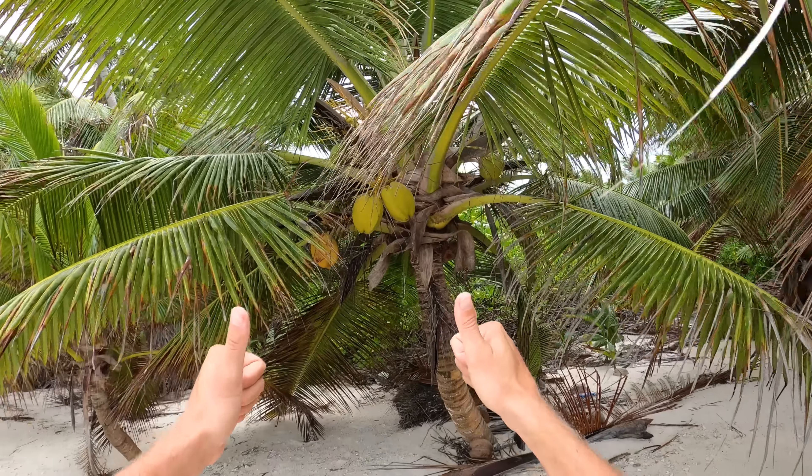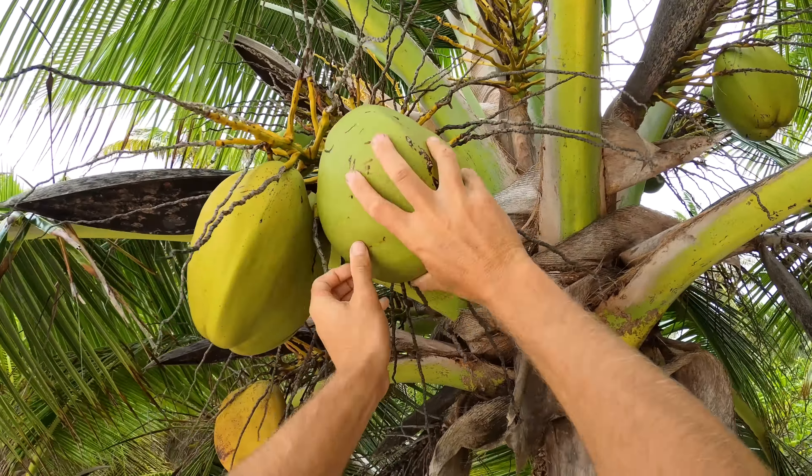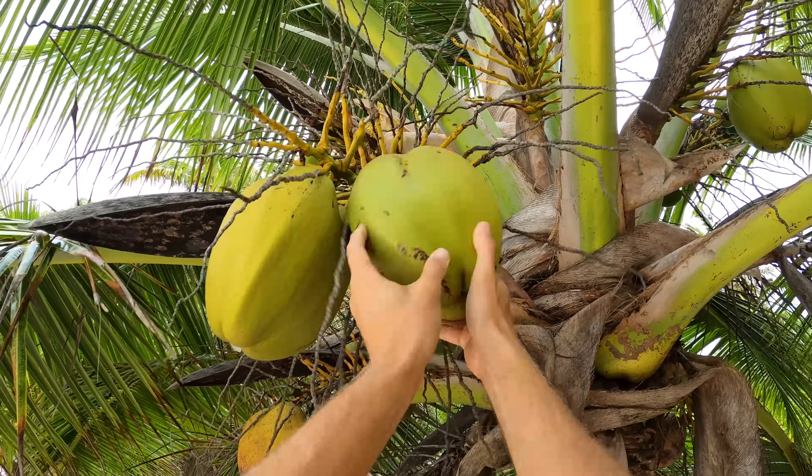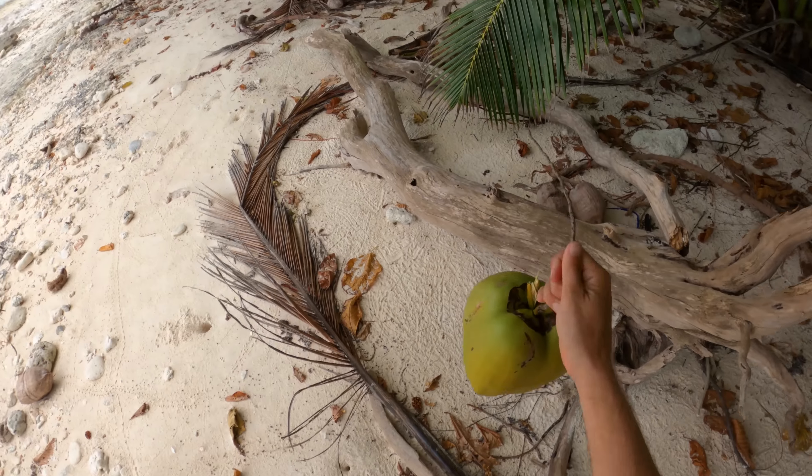The first thing we're going to need — and the biggest threat to you out here — is dehydration. Basically we need to get water or some type of hydration ASAP. We'll go for a bit of a walk and see what we can find. Thankfully this stretch of the beach has got a lot of low-hanging coconuts. The green ones are beautiful to drink, so that solves that problem for the meantime anyway.